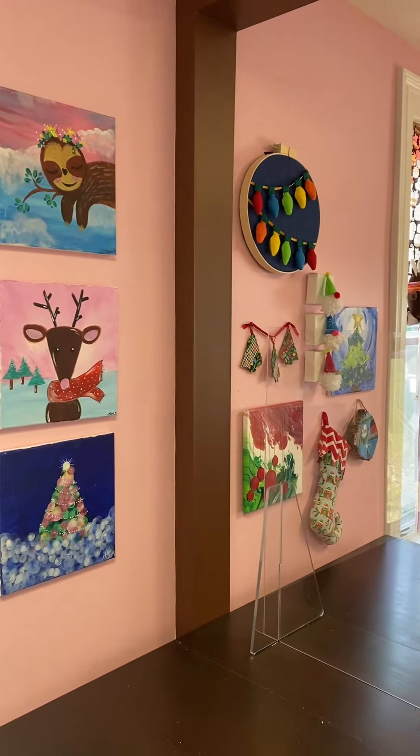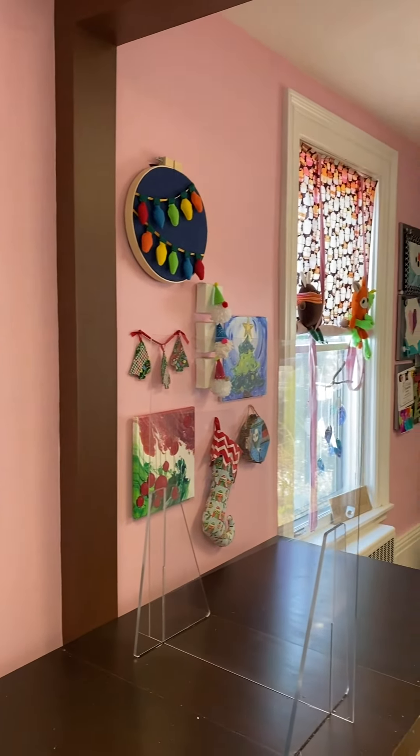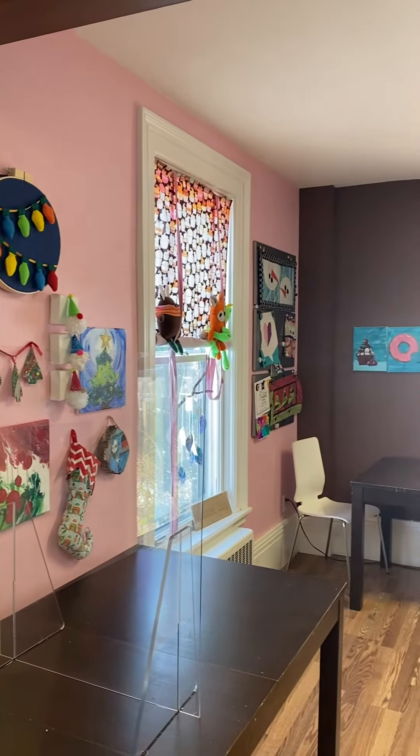As soon as you step inside the Creative Bug Studio, you're met with colorful works of art and special creations.